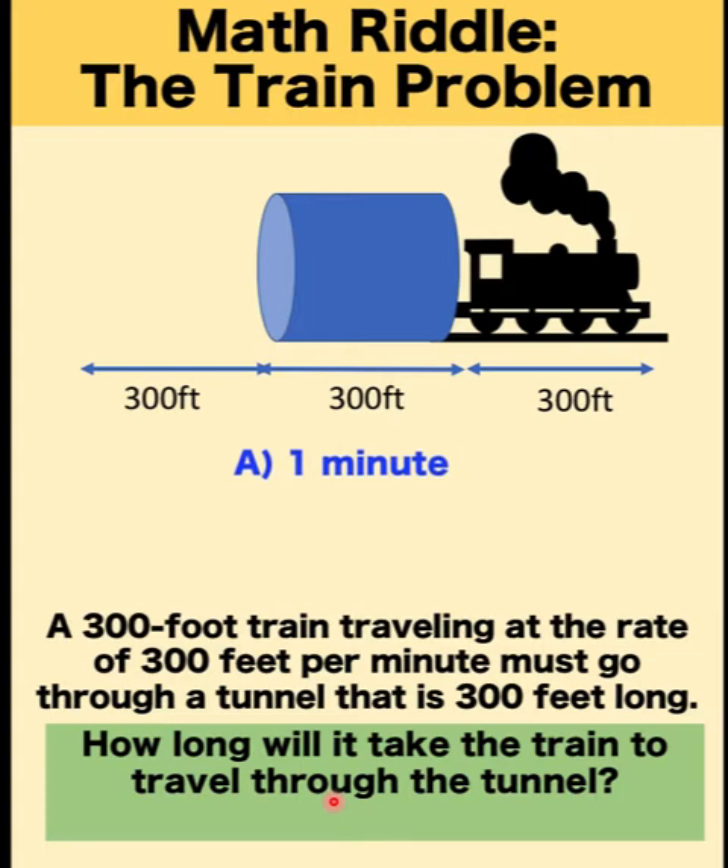Letter A: 1 minute. Letter B: 2 minutes. Or letter C: 3 minutes.